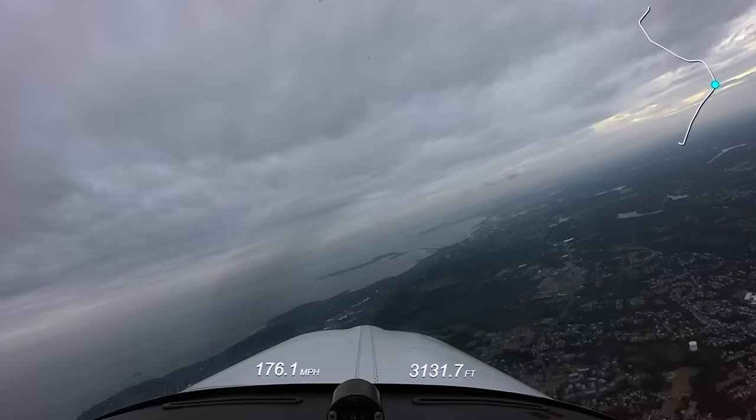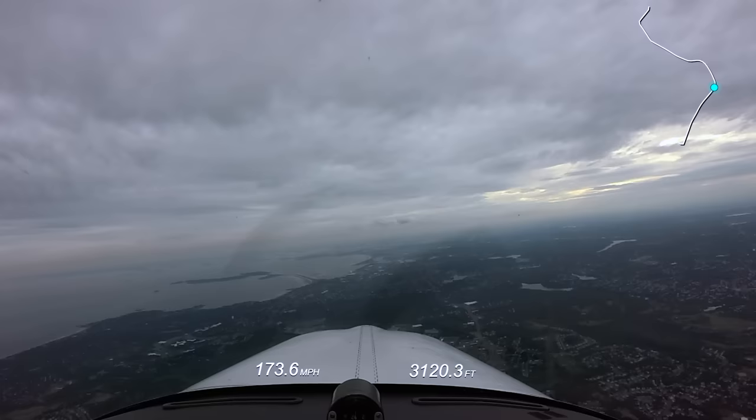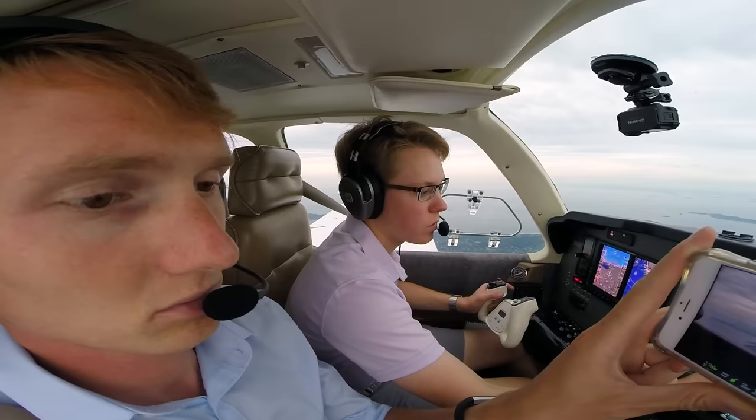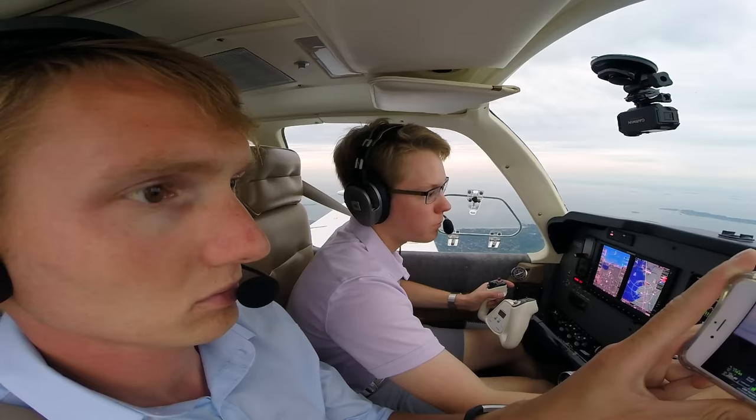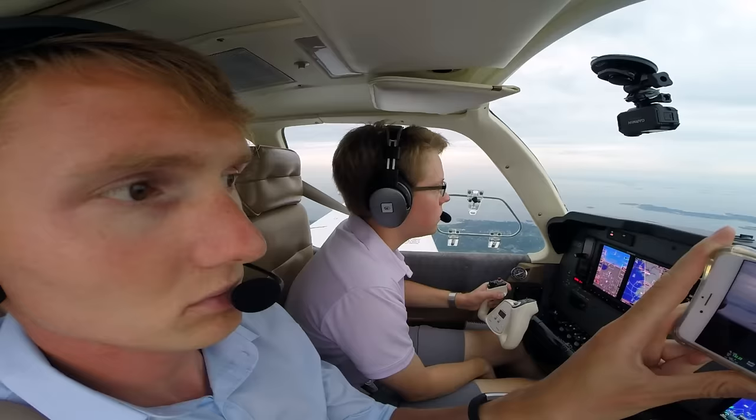We got the airbus just in front of the buildings. Got the ILS, and right here we're at 10 DME. Stay high for wake turbulence, contact Boston Tower 132.22. Tower, Angel Flight 1602, visual 22 left.